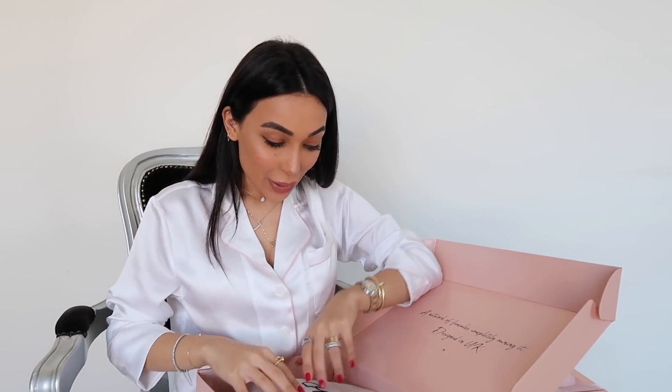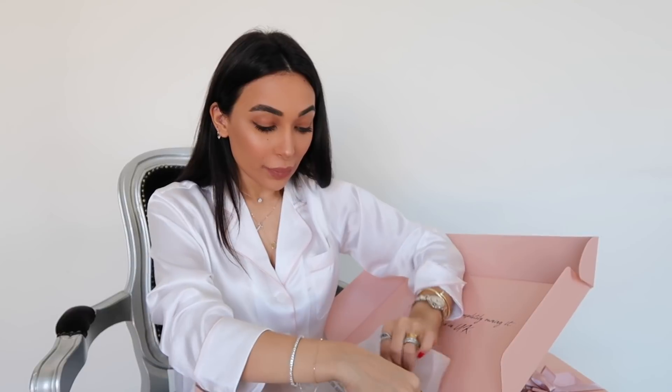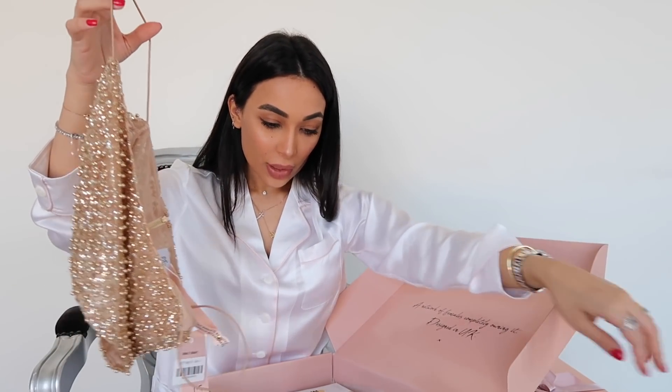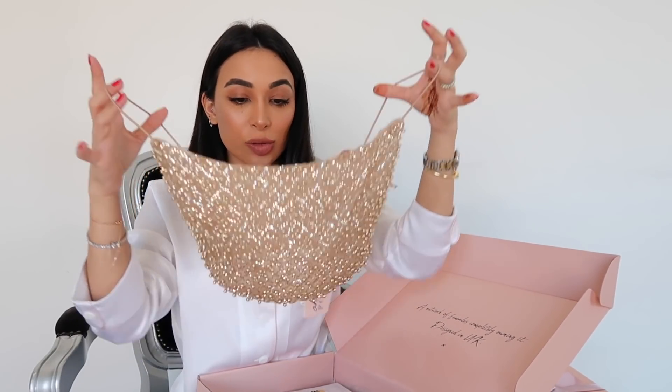I was skeptical about this next piece because I wasn't sure whether my mother would let me out the house in it — but for Christmas, she's not home, so what she doesn't know won't hurt her. This is from a collaboration with Tammy Hembrow, and it's a sparkly little number in the same material as the black embellished dress — so beautiful and heavy in a good way. This is what the coordinating top for the embellished skirt looks like.